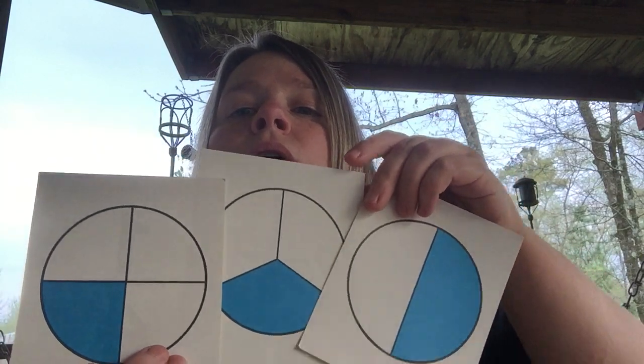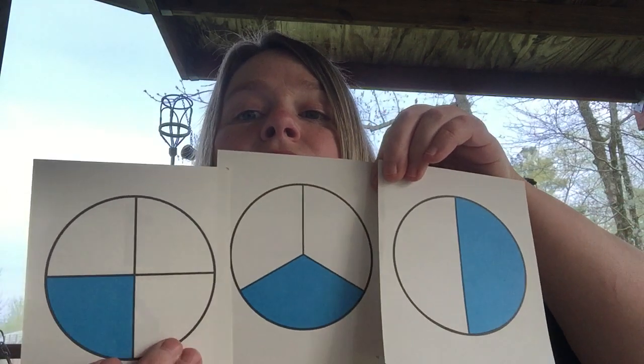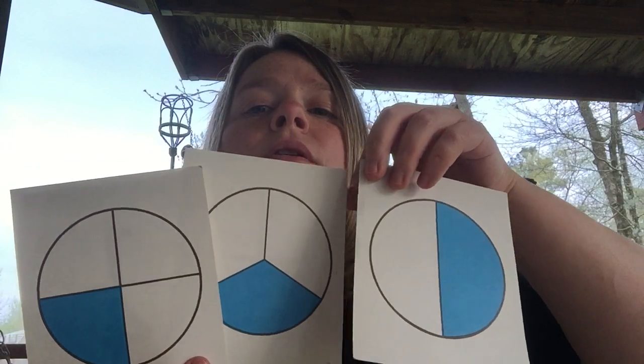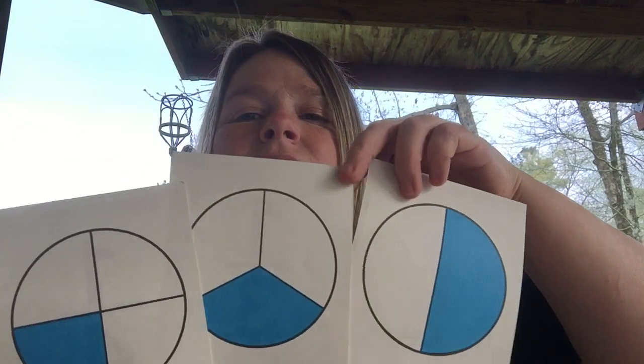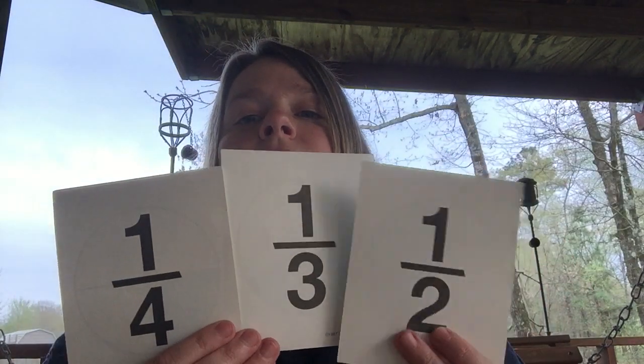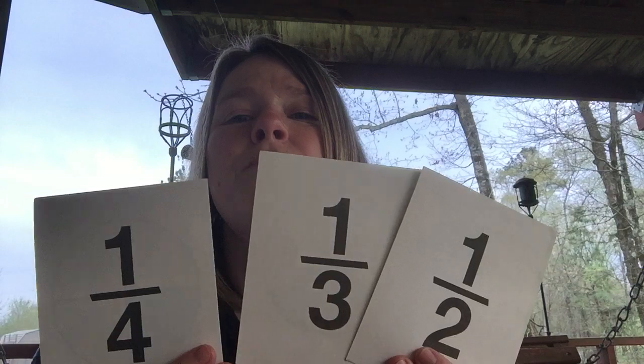I think we would all want the one half compared to the other two, right? Do you see how one third is the one that goes in the middle? It's a little bit bigger than one fourth but not much. So this would be the greatest, this would go in the middle, and this would be the least or smallest. On your paper it's going to say which one's the smallest — this one; which one would be in the middle — this one; and the biggest one of all would be one half.